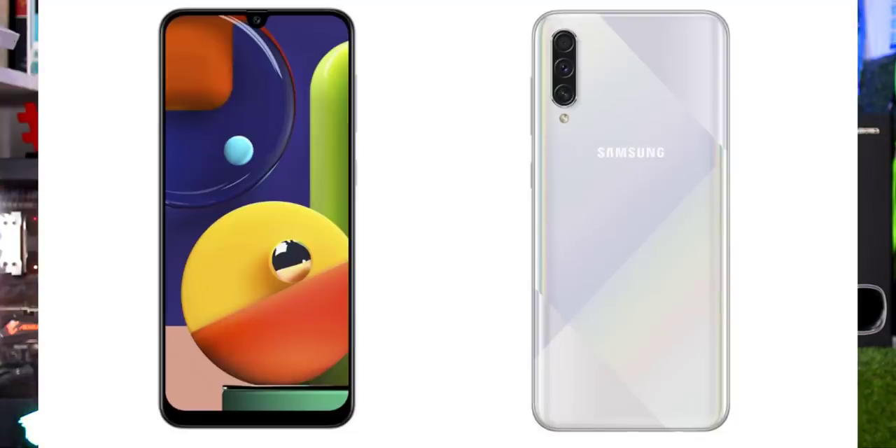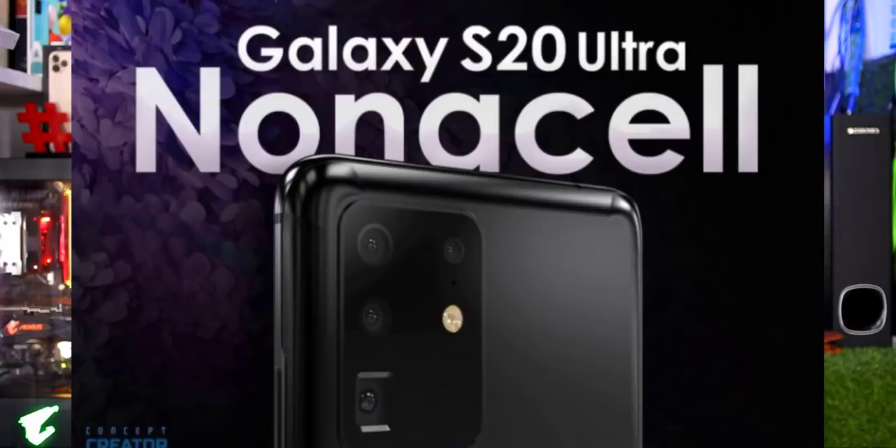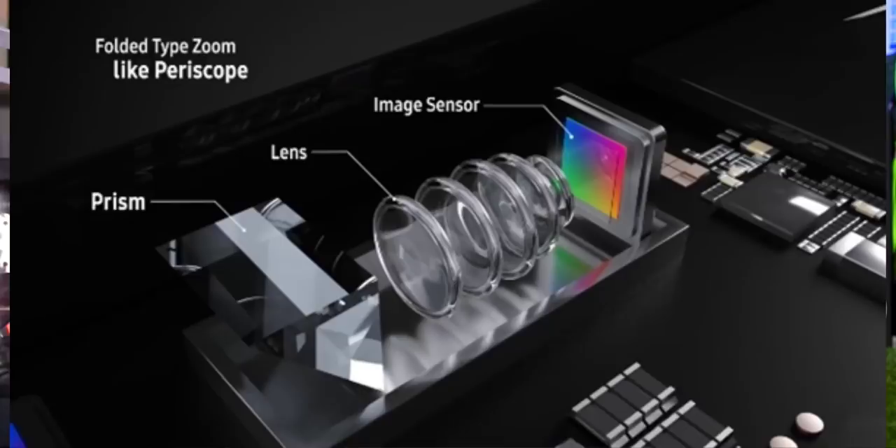The Samsung Galaxy A50s launched last year, and now the Samsung A51 has come with a price drop. A security update has also been released. Samsung has filed a patent featuring a 108MP camera using non-accel technology and 9-in-1 pixel-binning technology to improve the sensor. The Samsung S20 series also still features these camera improvements.